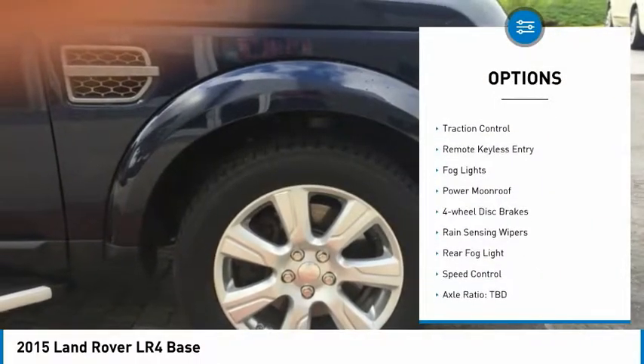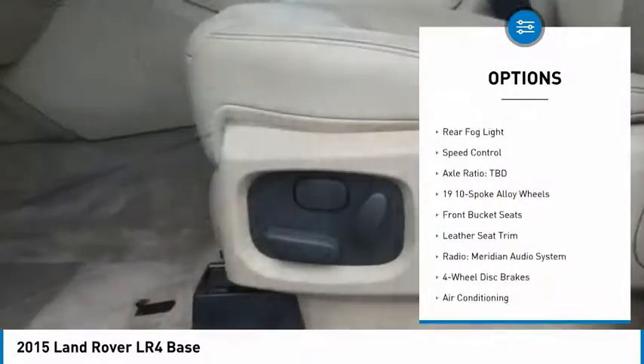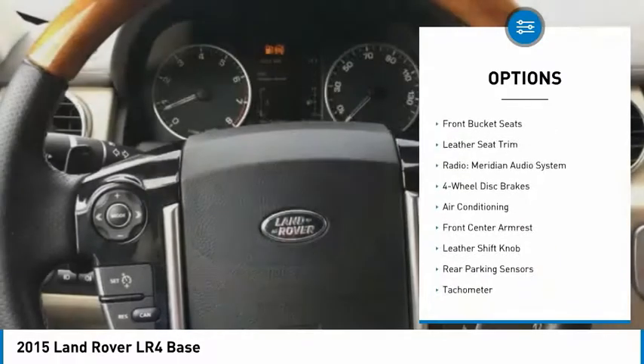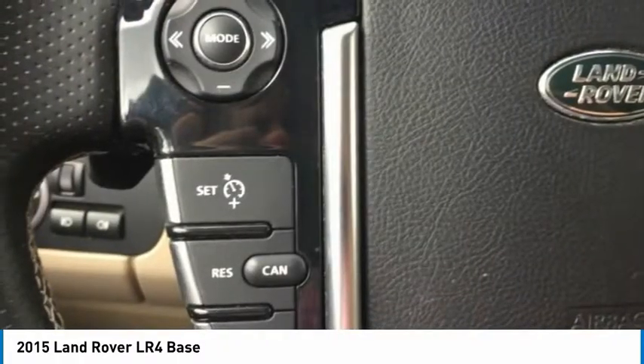Electronic stability control, brake assist, traction control, remote keyless entry, fog lights, power moonroof, four-wheel disc brakes, rain sensing wipers, rear fog light, speed control.